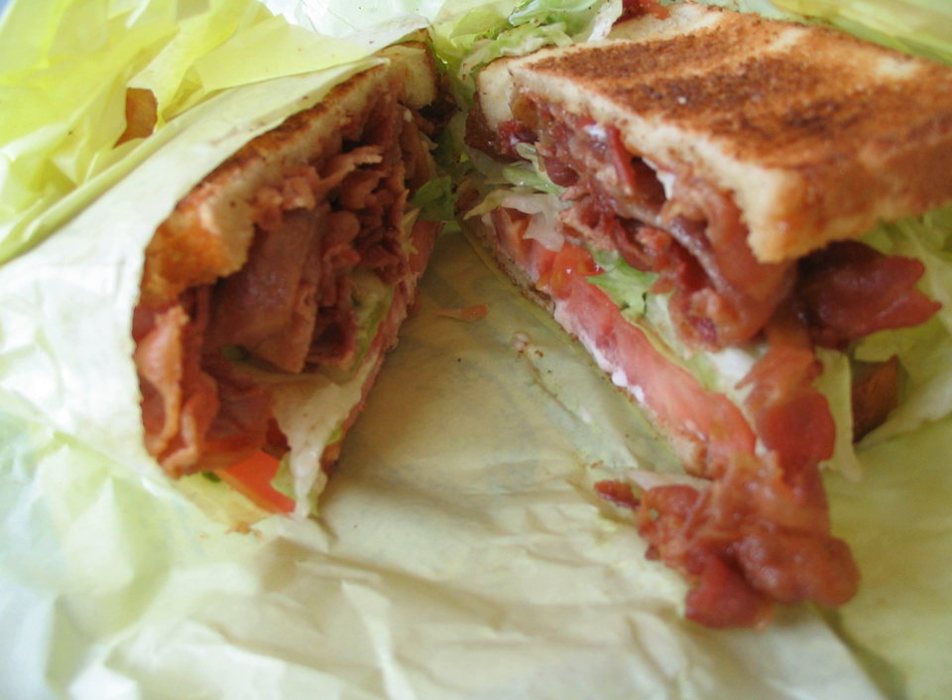Referencing the sandwich by its initials rather than naming the ingredients in full did not become common until the 1970s. The BLT has been ranked as the second most popular sandwich in the US and as the UK's favorite sandwich, and is frequently referenced or depicted in media and culture.